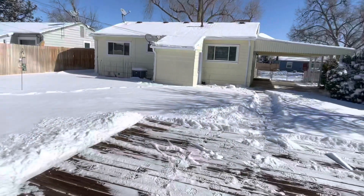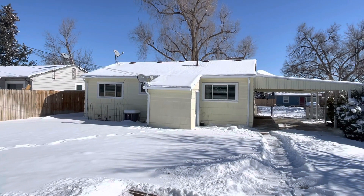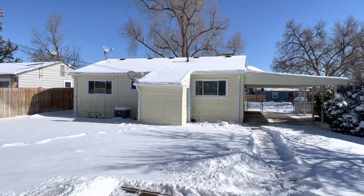If you'd like to find out more information about this property, please visit PMI Mile High or give us a call at 303-750-7070. Thanks everyone.